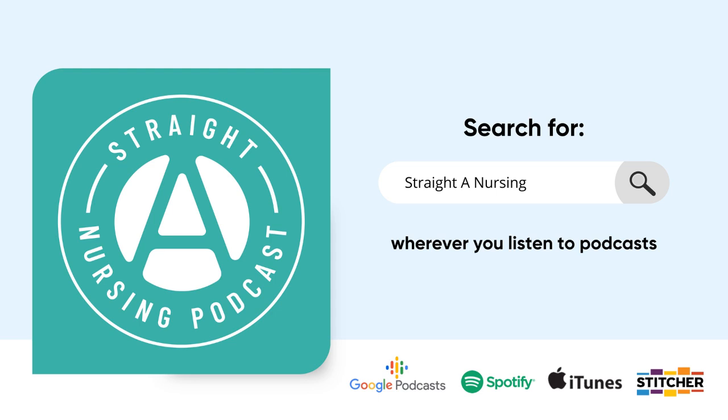Well, hello again, everyone. This is Nurse Mo and welcome back to the Straight A Nursing Podcast. I'm so excited that you're here with me today for episode 194, where we look at amiodarone, a very common drug that you will see in the clinical setting.